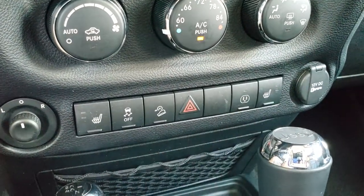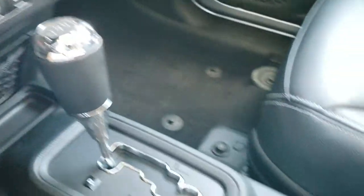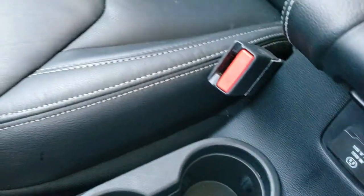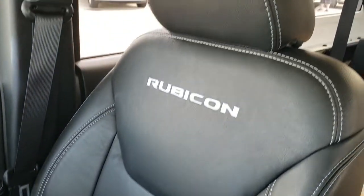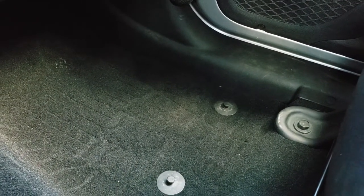You have your 4x4 shifter on the floor and your 5-speed automatic transmission. This one does have the 115-volt, 150-watt plug-in. The passenger seat is very clean as well — no rips or tears on that — very nice condition. The flooring on that side is nice, carpet's clean as well.